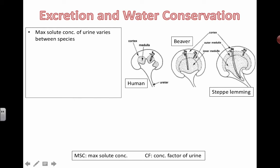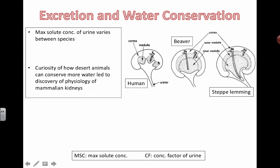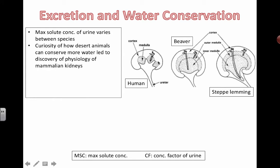It turns out the longer the nephrons are in terms of how far they reach into the medulla, or the thicker the medulla section becomes, the more concentrated you can make your urine. Scientists became interested in how certain types of animals that lived in the desert can basically conserve tons of water.